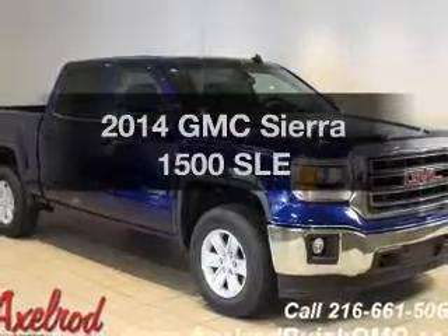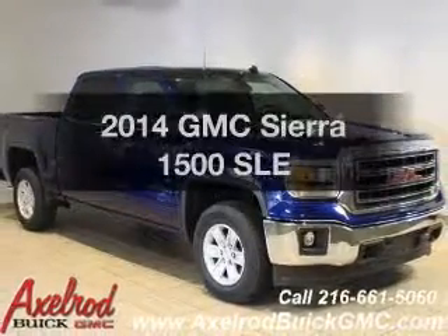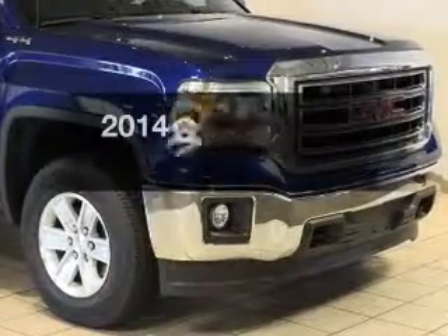Get noticed in this 2014 GMC Sierra 1500. Travel the roads in style and comfort in this great vehicle.